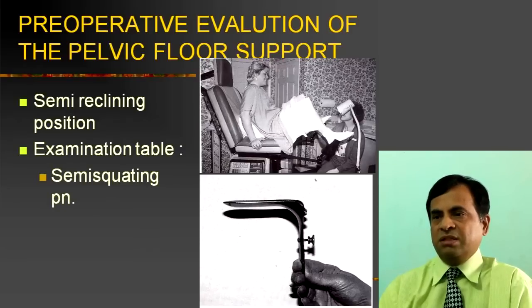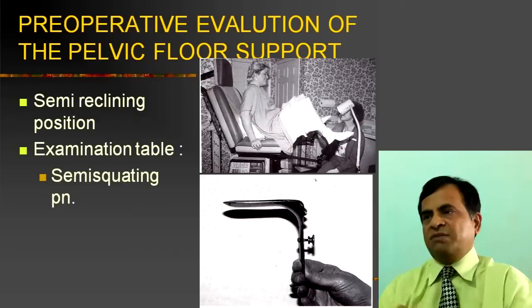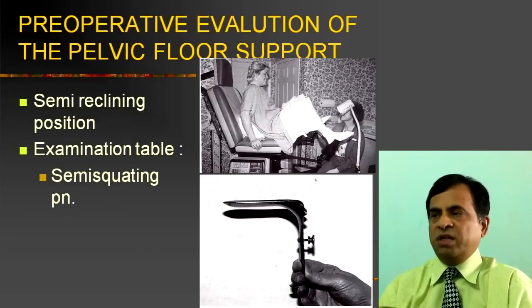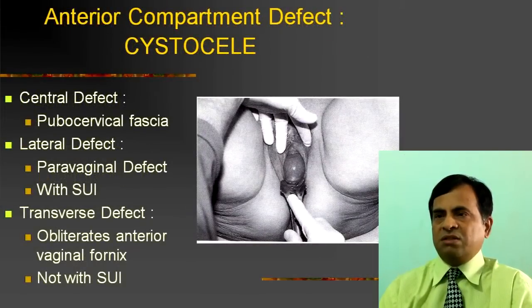The semi-reclining position with the squatting position is recommended, and you let gravity work on the vaginal prolapse. Then you look from below, as shown in this figure. This is how you identify the anterior compartment defect, and there are different varieties: central defect, lateral defect, which includes paravaginal defect, and transverse defect.